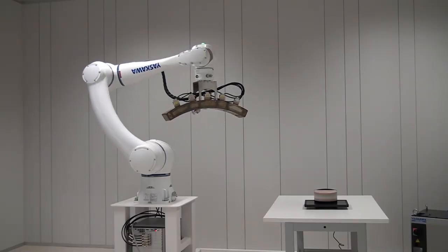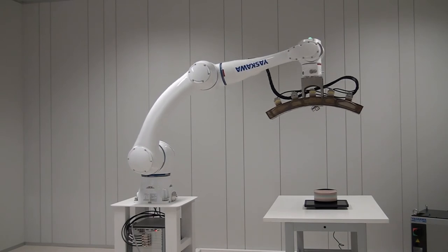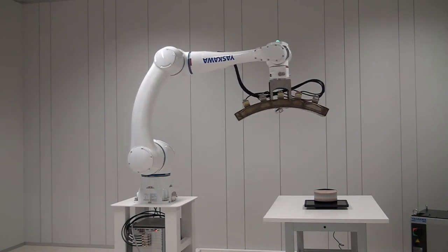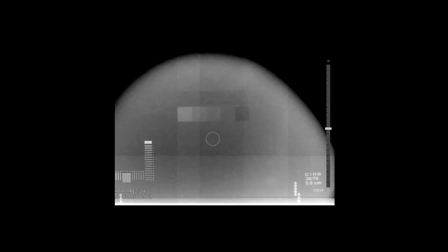We are proud to announce that we have installed the first robotic system demonstrator for static digital breast tomosynthesis at our Web Imaging Headquarter in Elmanian. Our system is complete with a Yaskawa collaborative robotic arm, Verix flat panel detector, and an advanced image reconstruction software developed by Mavis AG in Brenna.